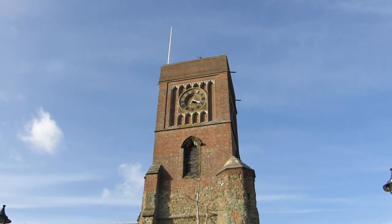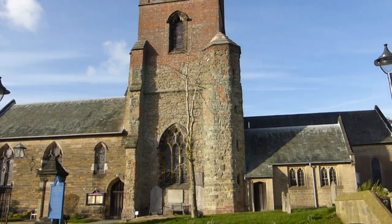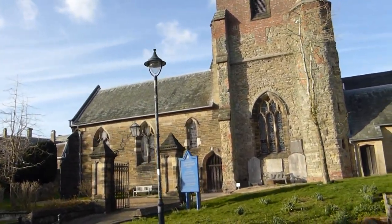And here is the church in Petworth. And there you have Petworth House.